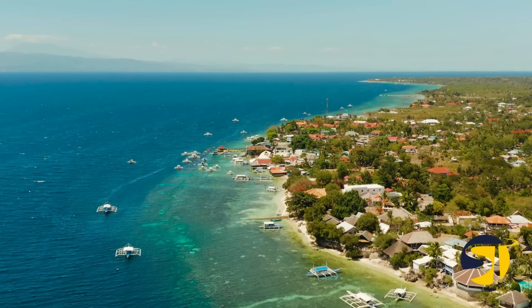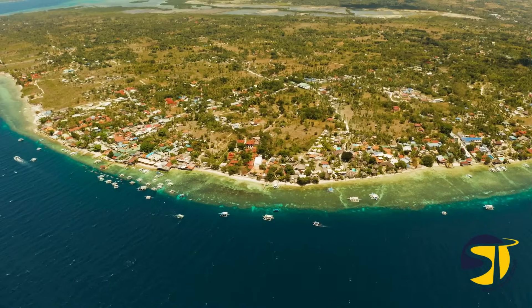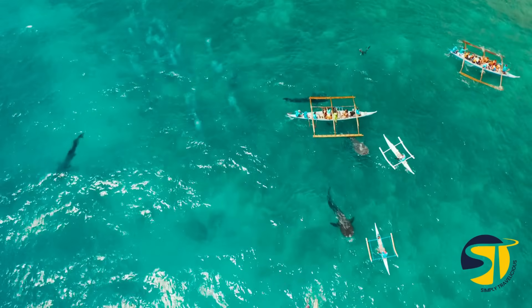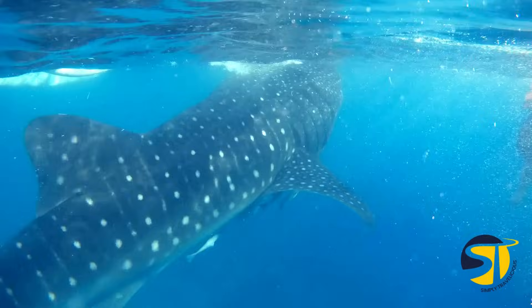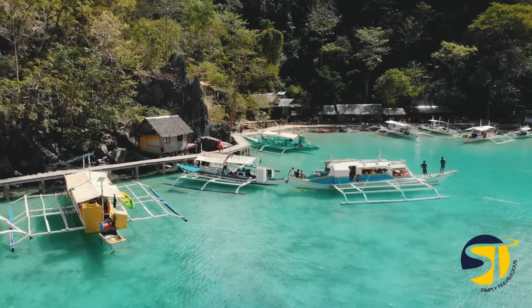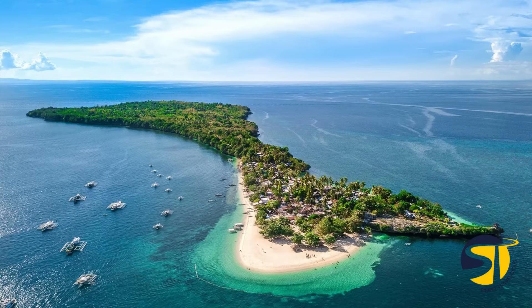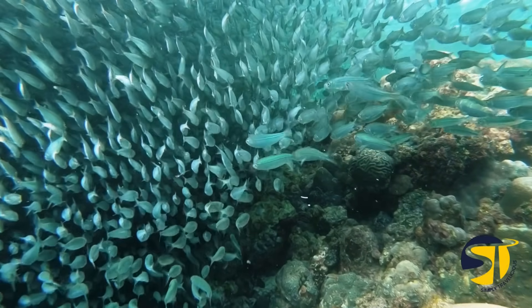Cebu is not just famous for being part of UNESCO's network of creative cities — it has so much more to offer. This beautiful island destination draws in over 2 million international travelers each year, thanks to its incredible marine life. And with plenty of Cebu hotels to choose from, there's no shortage of places to stay. If you're a diving enthusiast, Cebu is home to some amazing diving spots, including underwater caves, shipwrecks, and marine sanctuaries. There are also popular island hopping tours that let you explore the stunning beaches of Cebu, Mactan, Camotes, and Bantayan Island. And for even more options, there are Moalboal island hopping tours as well.